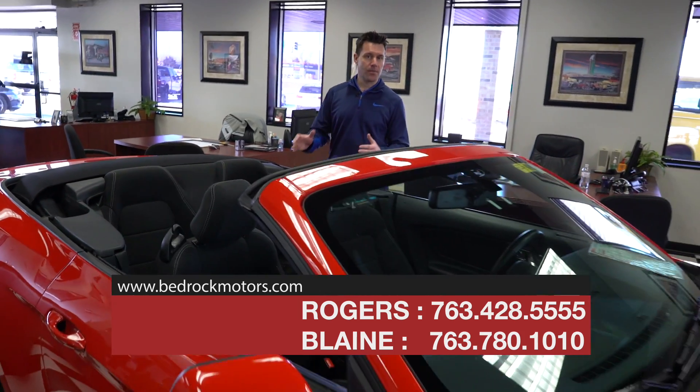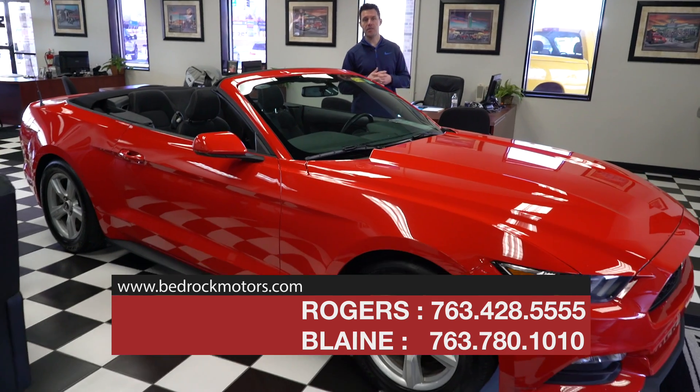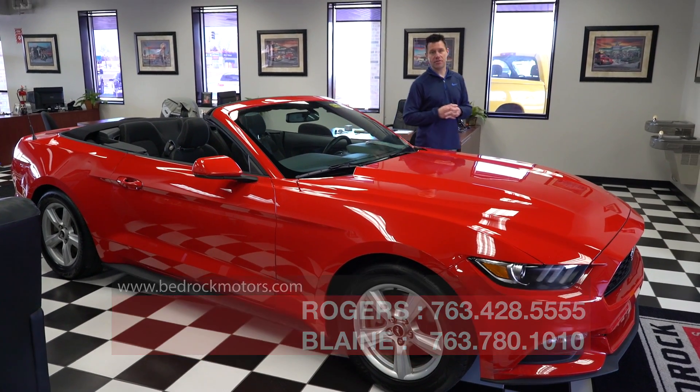Make sure you check us out at Bedrock Motors for the latest pricing. If you'd like to set up a test drive or apply for financing, we can help you. We'd love to have you come see us at BedrockMotors.com.